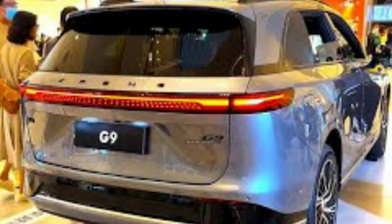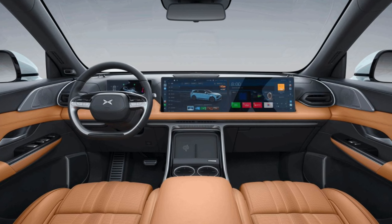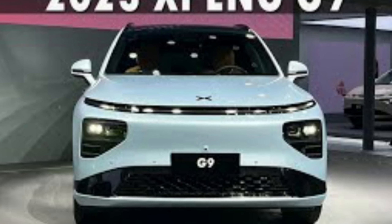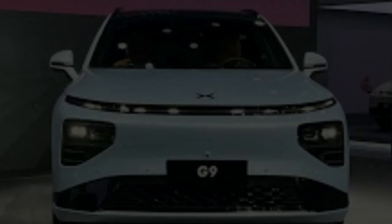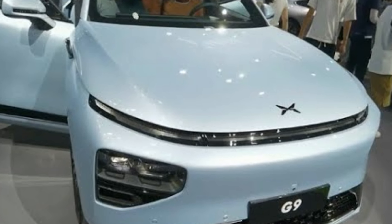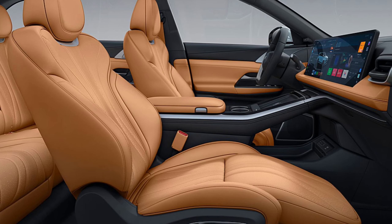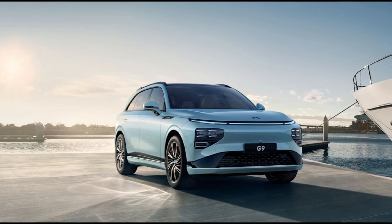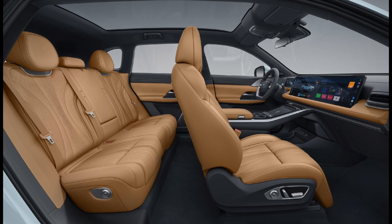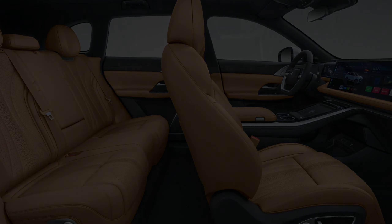Starting at the front, it doesn't take a detective to see the family resemblance in the new G9. The familiar lightsaber running lights along the top look to have been taken directly from the stylish P7, unchanged. These sit above headlamp units mounted lower down, though the G9's larger face necessitates bigger units here. It's also partly due to the need to house a pair of LiDAR units à la P5, as well as some additional DRL details. XPeng seems content on keeping the LiDAR units lower down, flying in the face of many rivals who are sitting theirs atop the windscreen. Whether this inhibits the ability of the units is up for question, but it does at least make for a cleaner design.